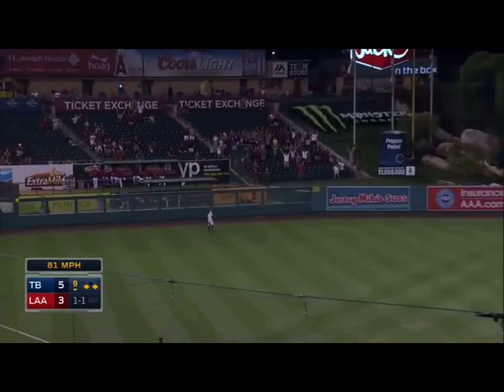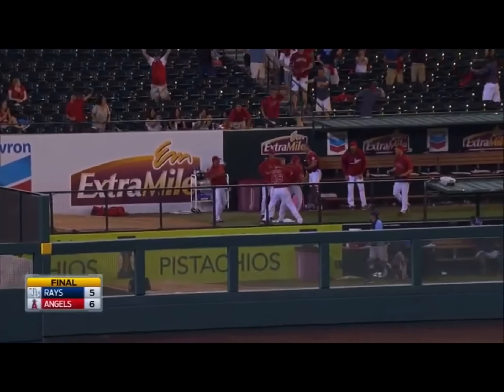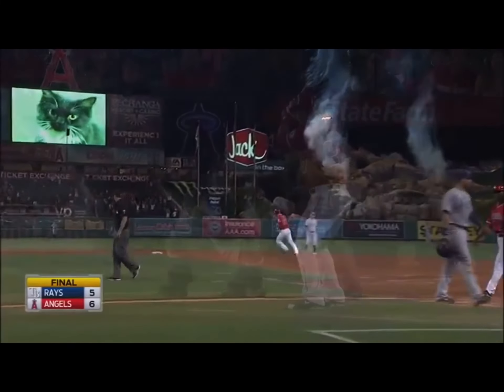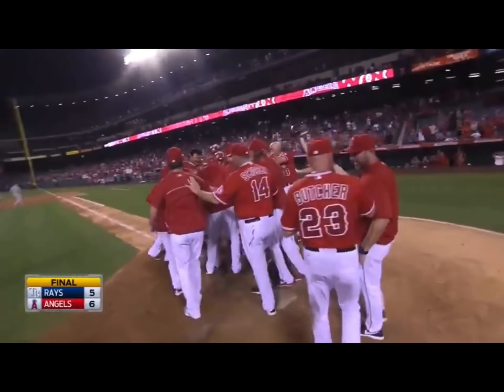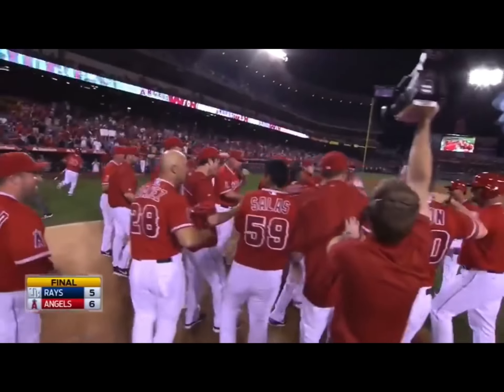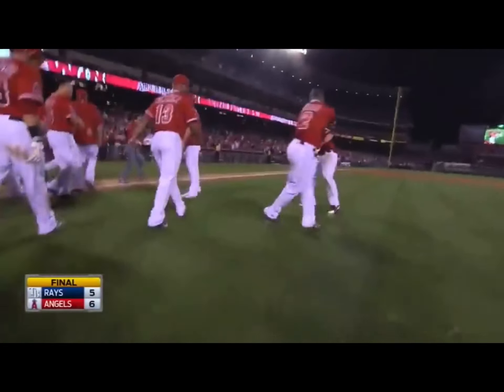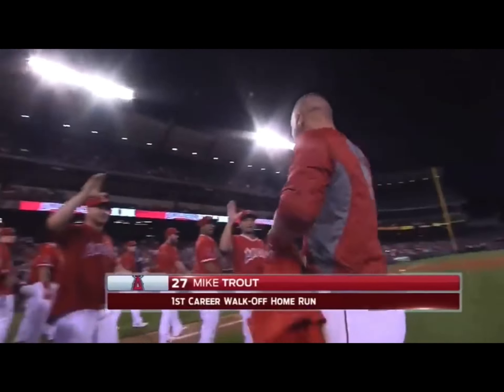Breaking pitch out to left — going back on it — it is gone! A big fly, walk-off style! The Angels pick up the victory by the final of 6-5. Nothing Guyer can do at left. Walk-off game winner, Mike Trout. This ball game is over thanks to Mike Trout. Mike Trout comes back home to Anaheim with a walk-off piece.